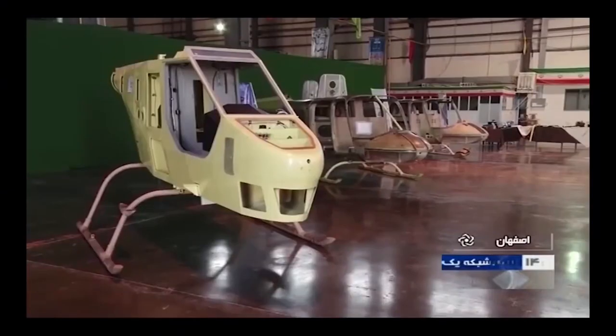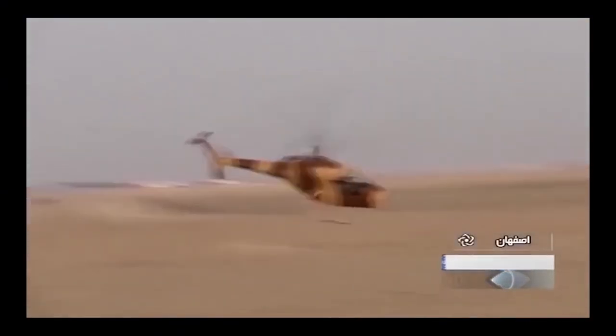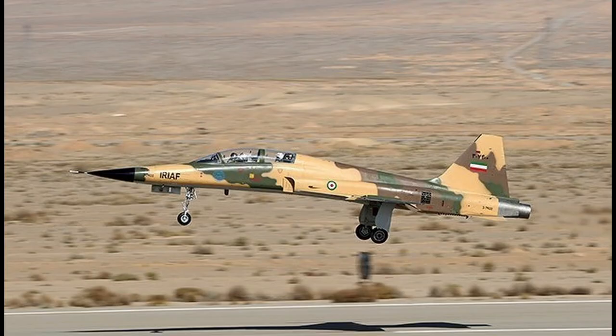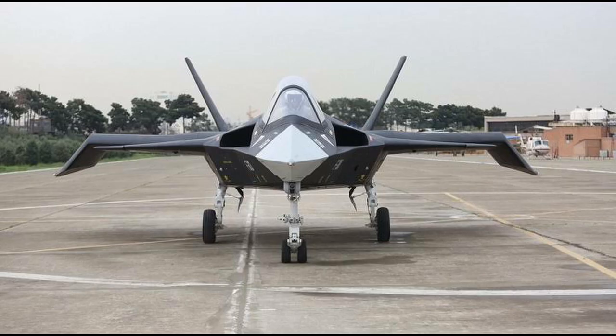In this video, I will talk about the production story and technical features of Iran's Shahid 285 helicopter, and finally, I'll talk about why Iran is bluffing about military technology.